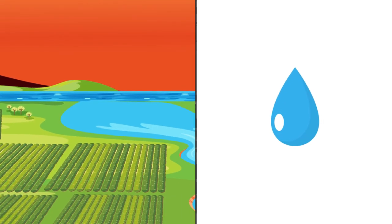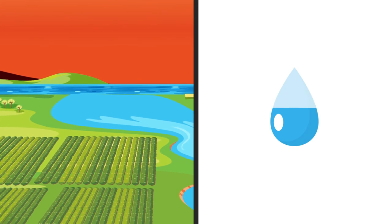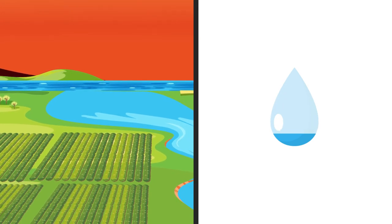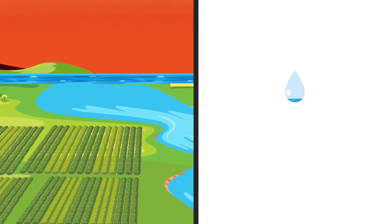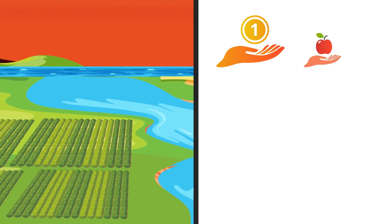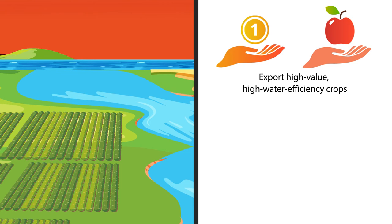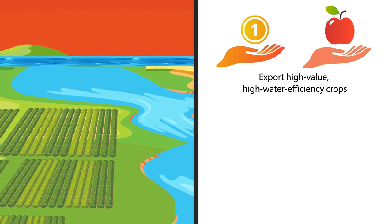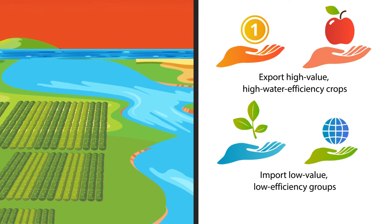That's a strong signal that current measures for managing water use must be intensified or revamped if Egypt is to have a sustainable water supply for the coming generations. One solution could be to leverage the country's high agricultural yields and expand their share of natural water resources by exporting high-value, high-water efficiency crops, like fruits and vegetables, and continuing to import low-value, low-efficiency crops, like grains.